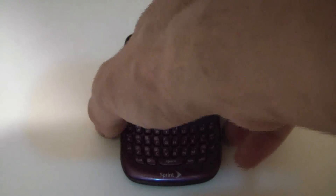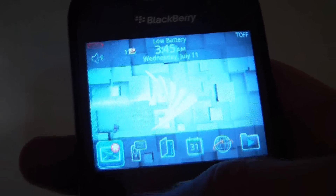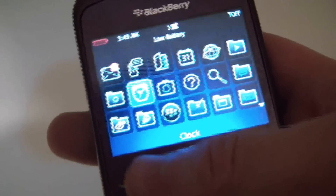The phone has fully rebooted. It's now back to the home screen. As you can see, everything is accessible.